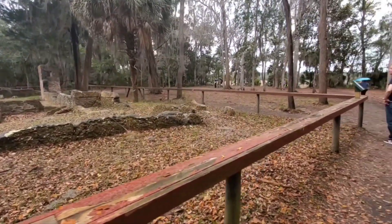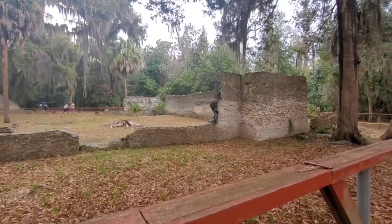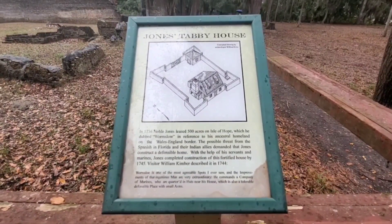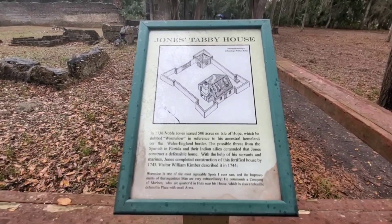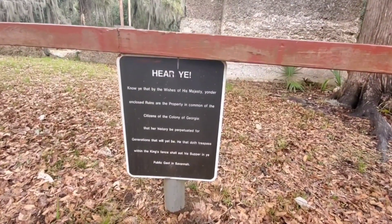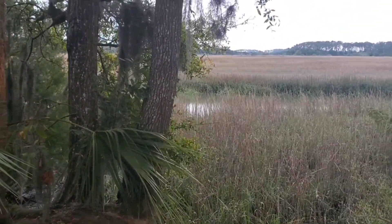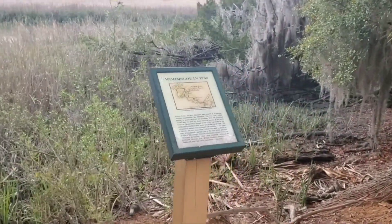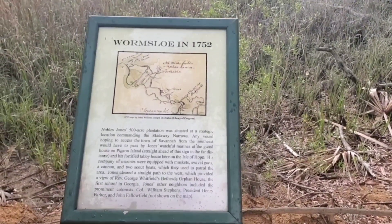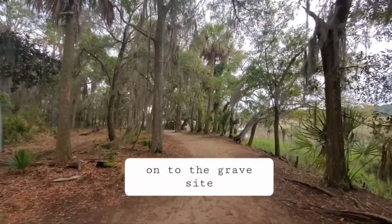I really thought this park did a great job of having tons of signage and postings and audio supplemental materials to give you a thorough background and history of the place. It really made you envision and visualize how life would have been back then, at least for me. After spending some time at the ruins, I started making my way over towards the historic grave site.